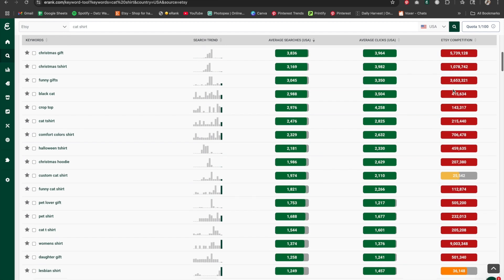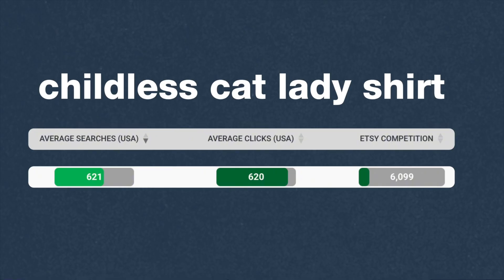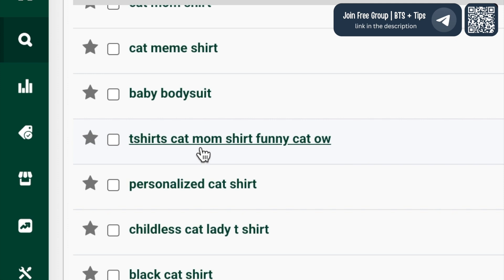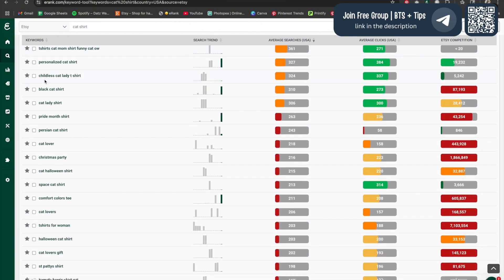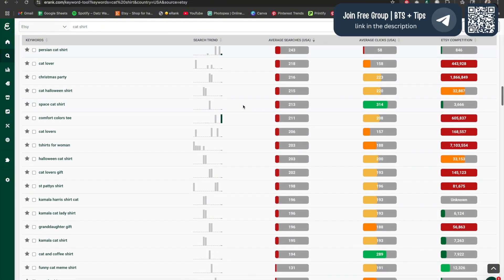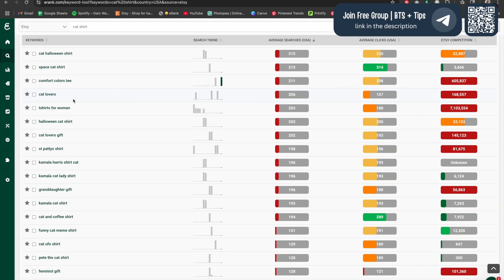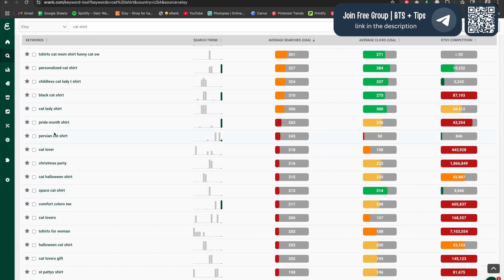So let's scroll down. The first one I see is 'childless cat lady shirt' — that's a contender, that's a good one. And another one: 't-shirt cat mom shirt, funny cat.' Another 'childless cat lady t-shirt' — seems to be running to the same keyword, not typed the same way but it's the same niche. 'Persian cat shirt' — so that's very specific. And 'space cat shirt.' If I'm interested in the cat niche, I would dig a little deeper into the space cat t-shirt and the Persian cat shirt.